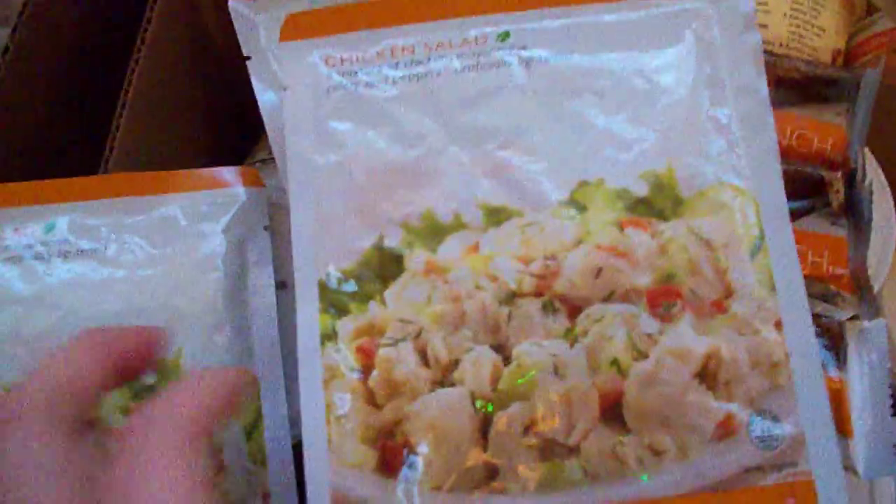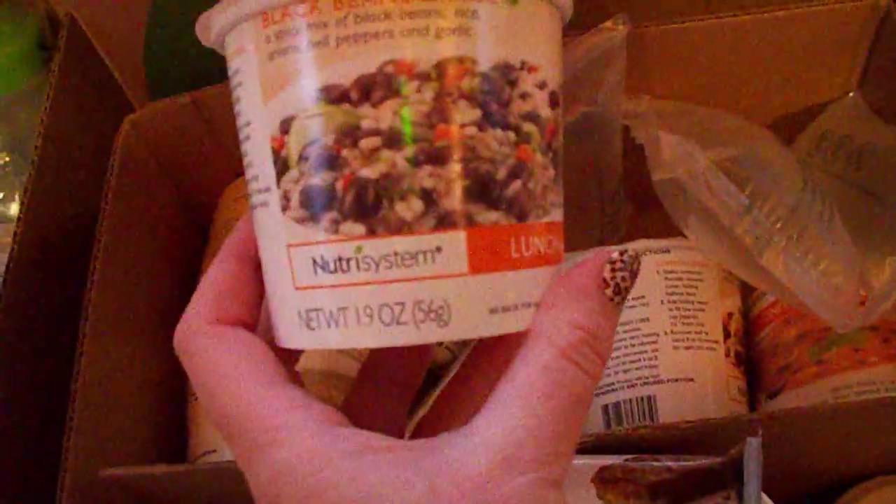Up here: chicken salad — Chris has had those, he said they're really good, so I thought I would try it. Tuna salad, red beans and rice. And then we have these kinds of soups: the split pea — this one is my favorite. The black beans and rice, I could eat these every day, they're really good. Now this is Mexican style tortilla soup, and another black bean and rice.